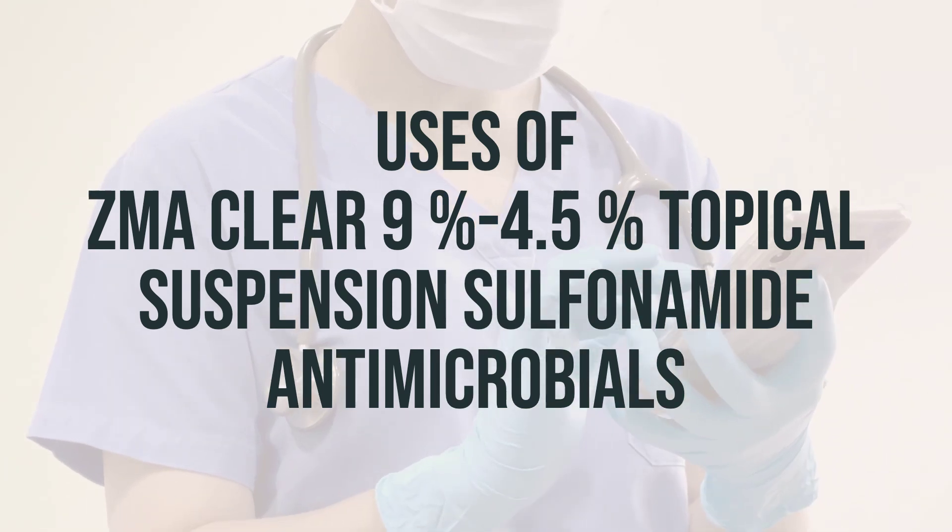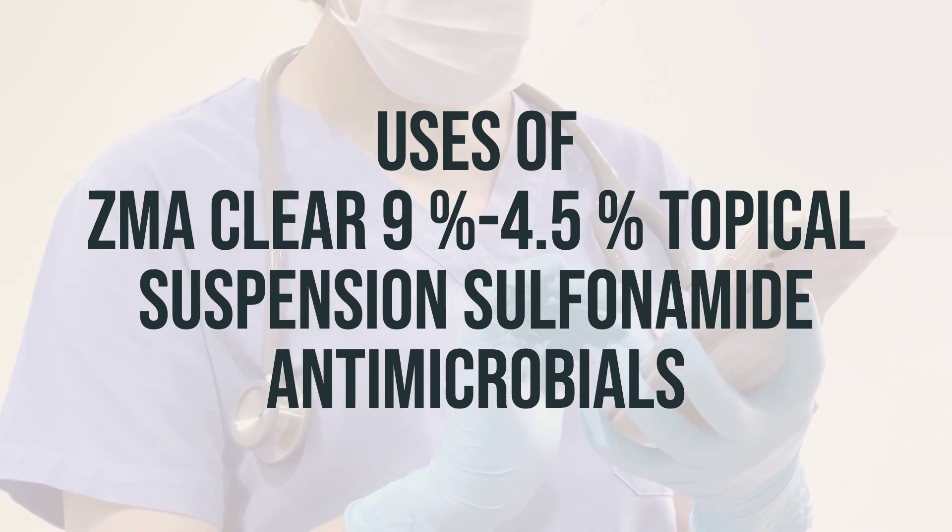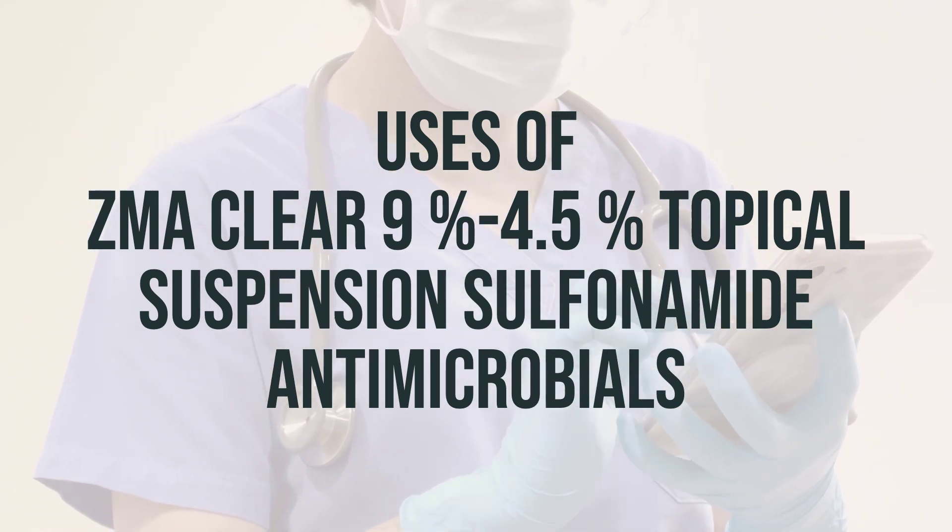The recommended daily dosage and optimal timing for using this medication can vary depending on individual needs, so it's best to consult with a healthcare professional for personalized advice.